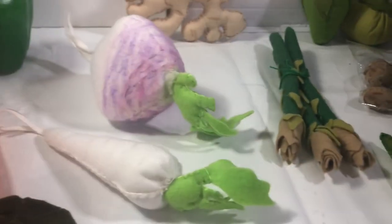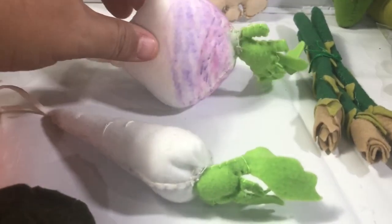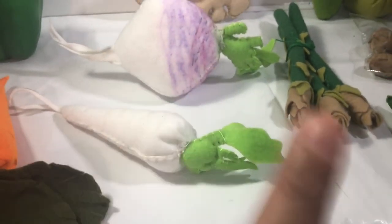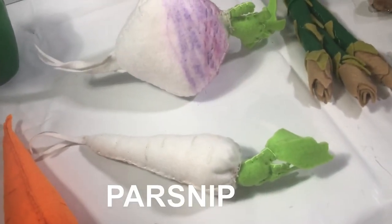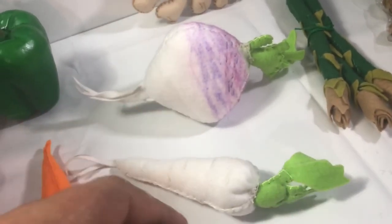Here we have turnip. And this is not a carrot — not a white carrot. This is a parsnip. They are from the same family as carrots.